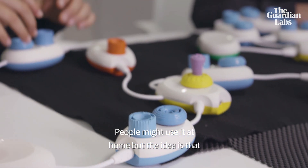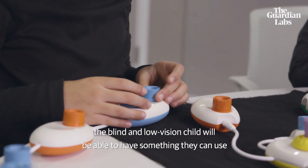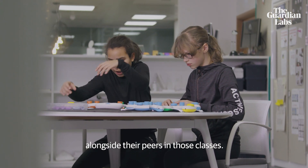People might use it at home, but the idea is that the blind and low vision child will have something they can use alongside their peers in those classes.